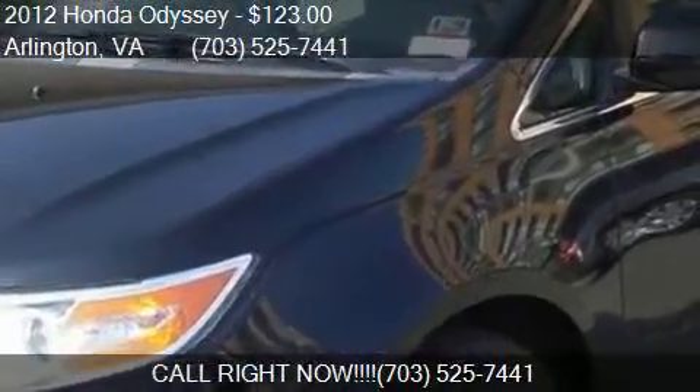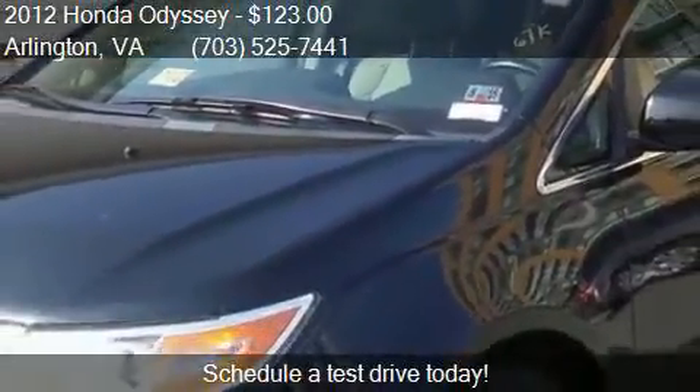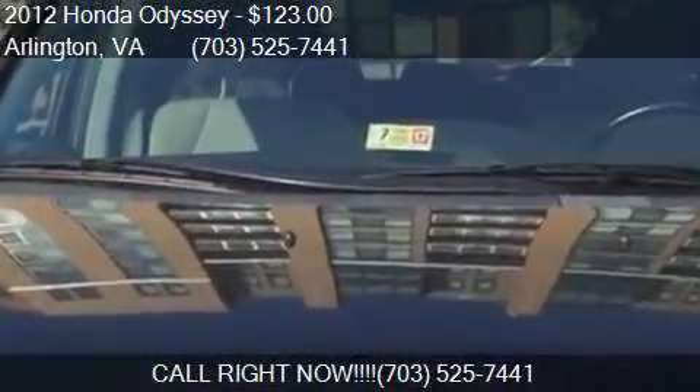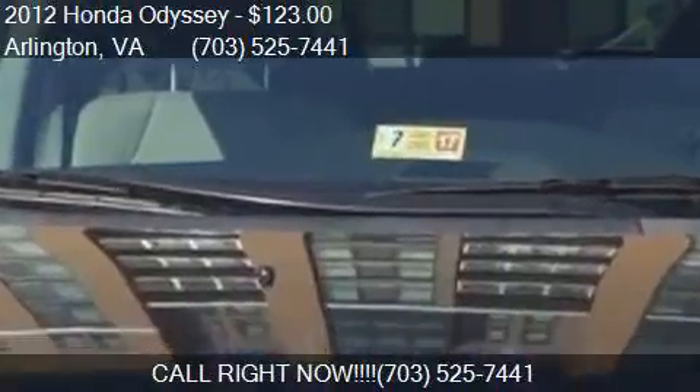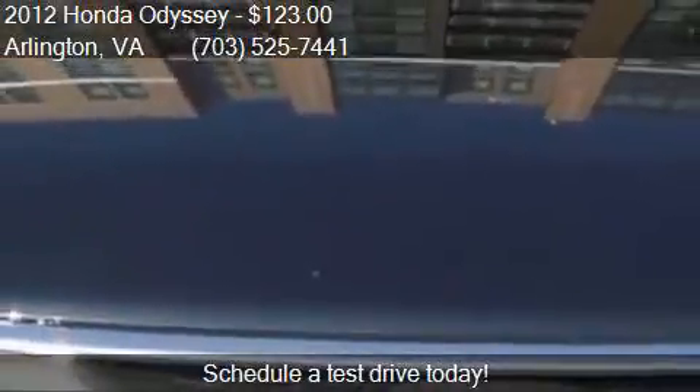This 2012 Honda Odyssey is offered by C&G Imports. Priced at $123, this Odyssey is ready to sell. This 2012 Honda Odyssey is just over 67,512 miles.